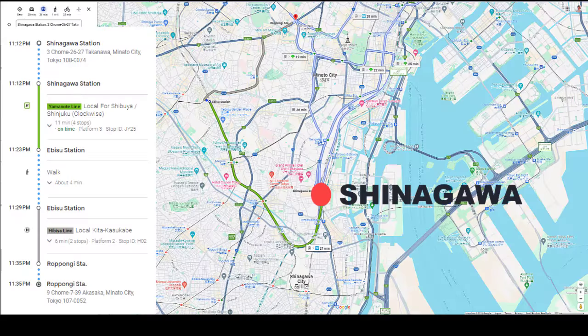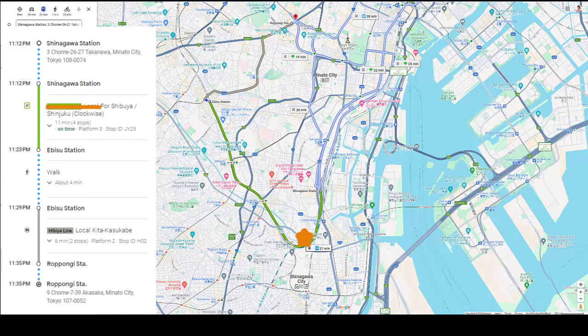Let's try a train journey from Shinagawa to Roppongi. This is what Google Maps shows. As outlined: get on the Yamanote line from Shinagawa station, change lines at Ebisu station to the Hibiya line, then you can arrive at Roppongi.